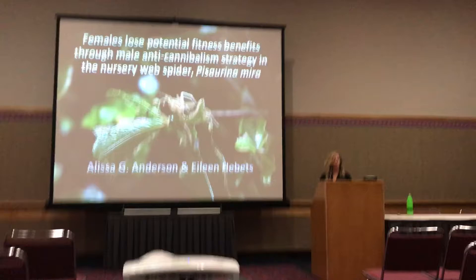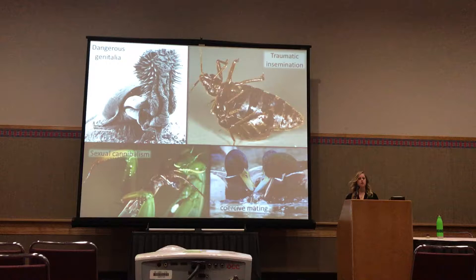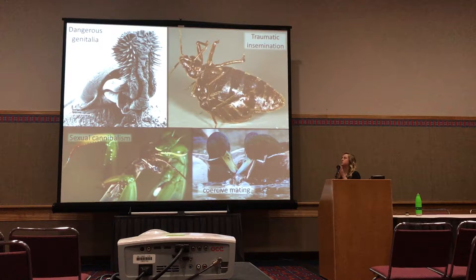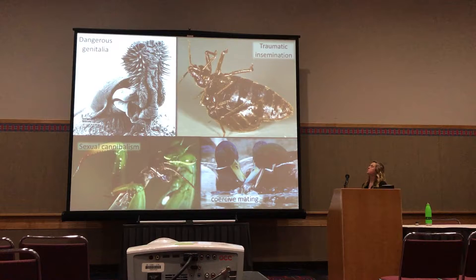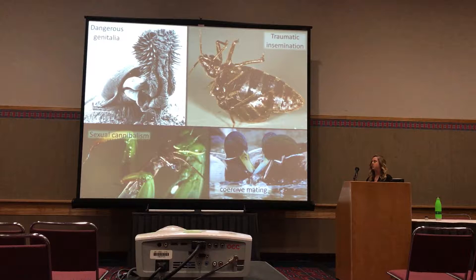Across animal mating systems, there are a number of traits or behaviors that, at least at first glance, appear potentially costly for one of the sexes within that system. Some of my favorite examples include dangerous genitalia — this is a seed beetle penis, which has spines and barbs all over it and can injure the female during mating — the behavior of traumatic insemination, well known in bed bugs, where the male impales the female's body cavity to transfer sperm, forceful or coercive matings observed in mallards and other species, and the behavior of sexual cannibalism, which we're going to be talking a lot more about specifically.